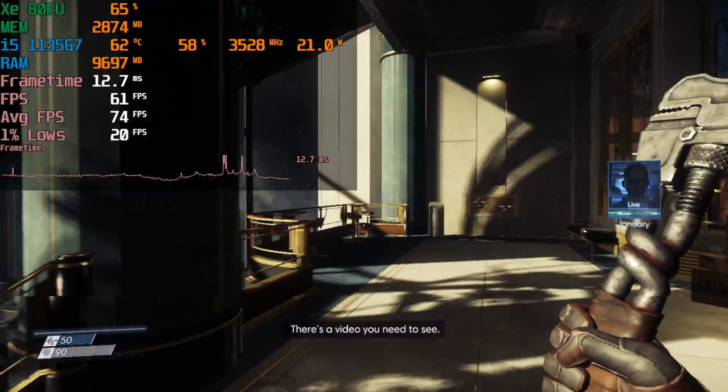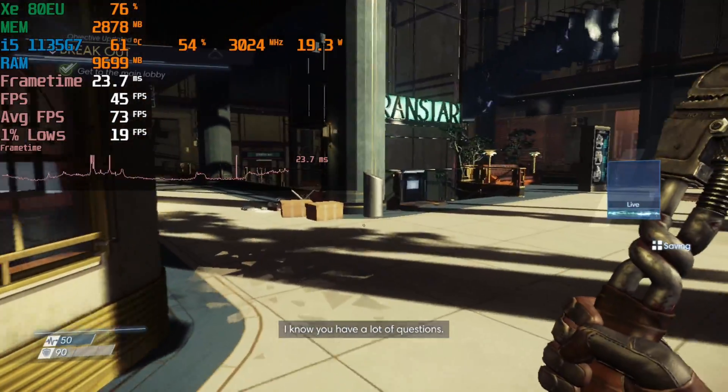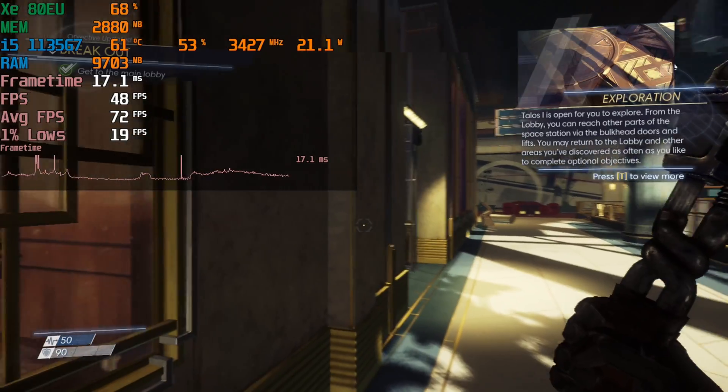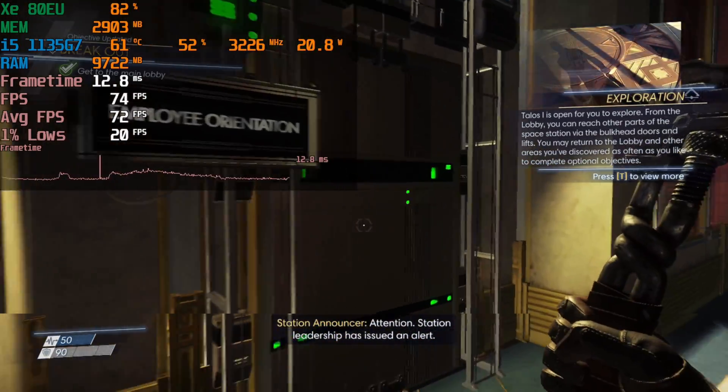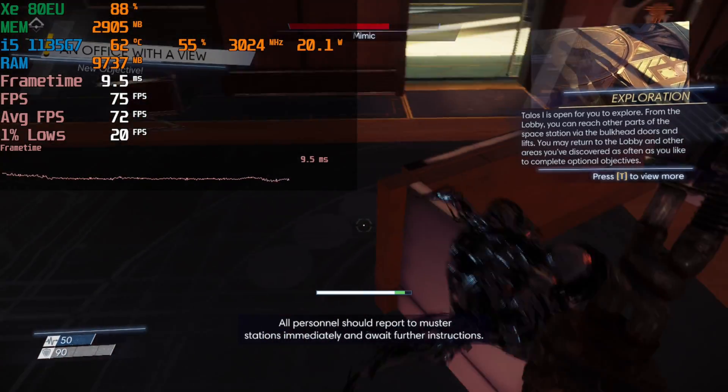I would honestly just recommend playing like this. The visual quality of 1080p is not worth the reduction in FPS. So at 720p with the absolute lowest settings we get a very, very playable experience.